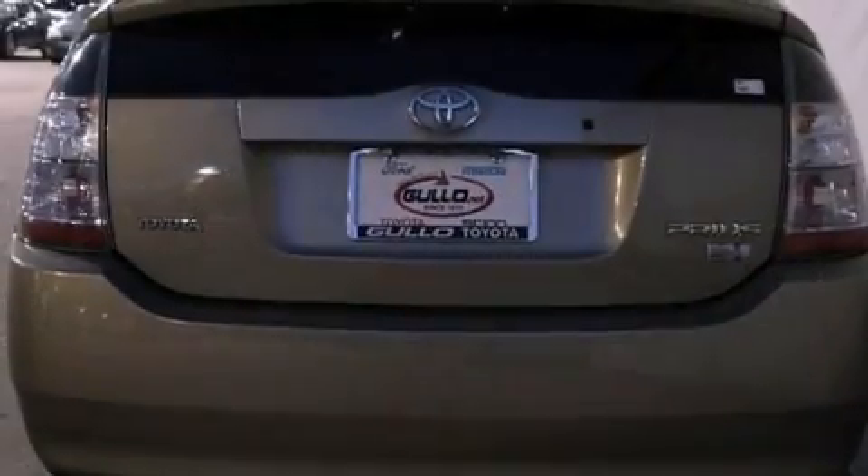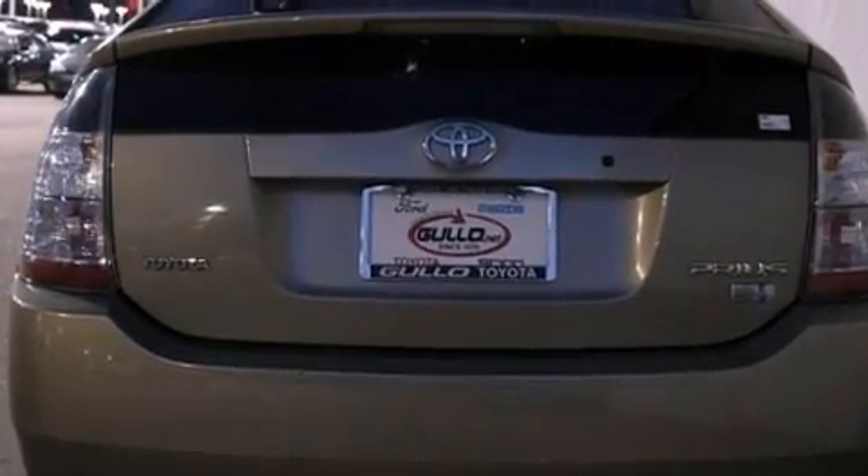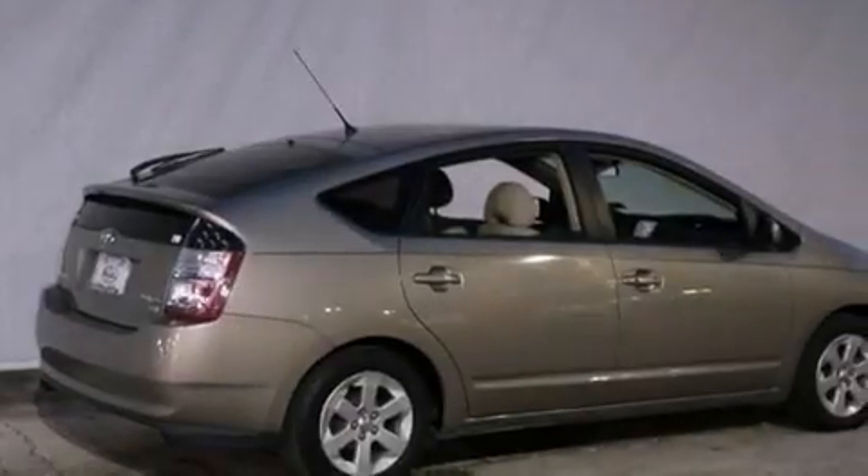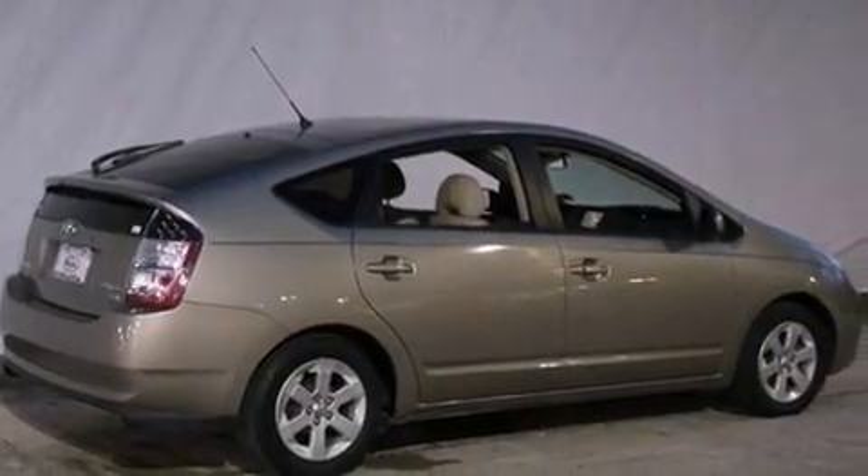All of the following features are included: air conditioning with automatic climate control, cruise control, heated side view mirrors, a CD player, and a rear spoiler.